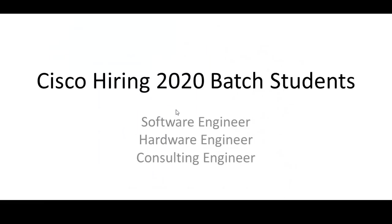Hello everyone, we are here with another off-campus update for 2020 batch engineering students. Cisco has launched its hiring for 2020 batch students for three different positions: software engineer, hardware engineer, and consulting engineer. In this video I will be going through the detailed process of how you can apply for these particular positions.